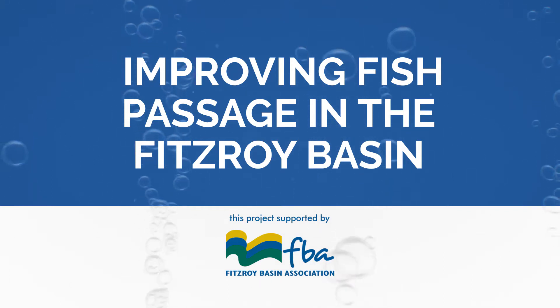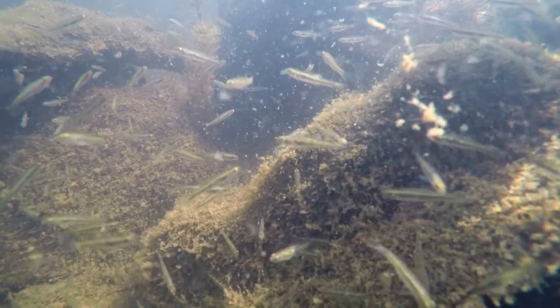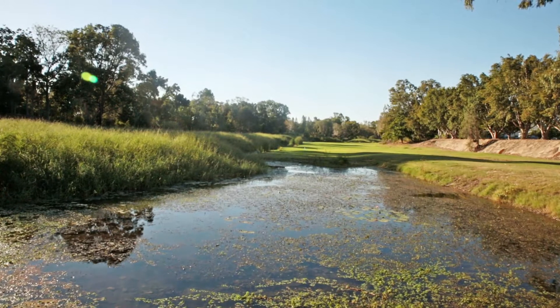Our native fish need to migrate as part of their life cycle. We have a wide range of fish species that migrate to the sea to breed, and then we have a large number of juvenile fish like these ones here that actually move back upstream into the freshwater habitats to feed.